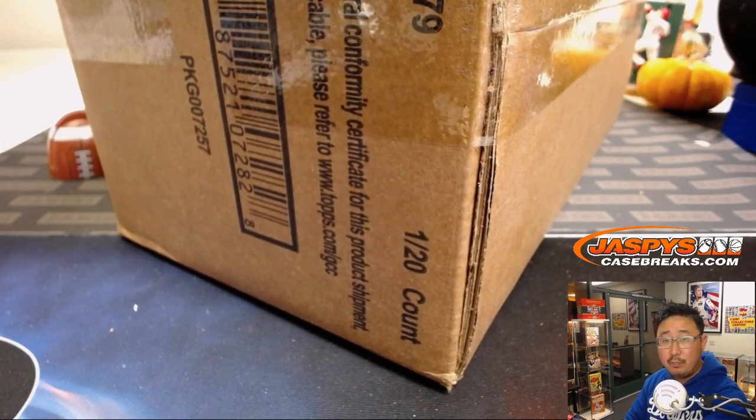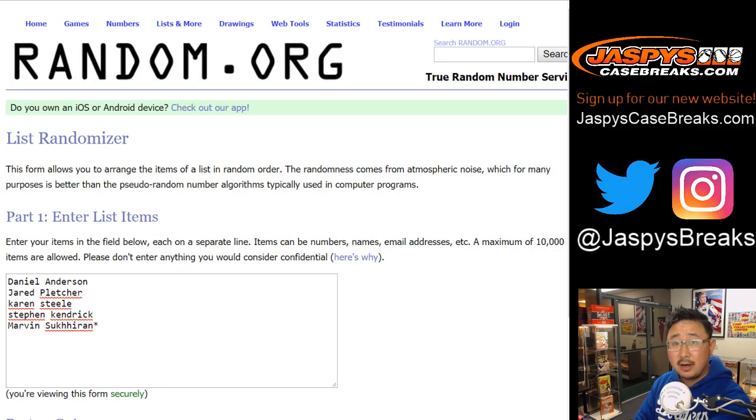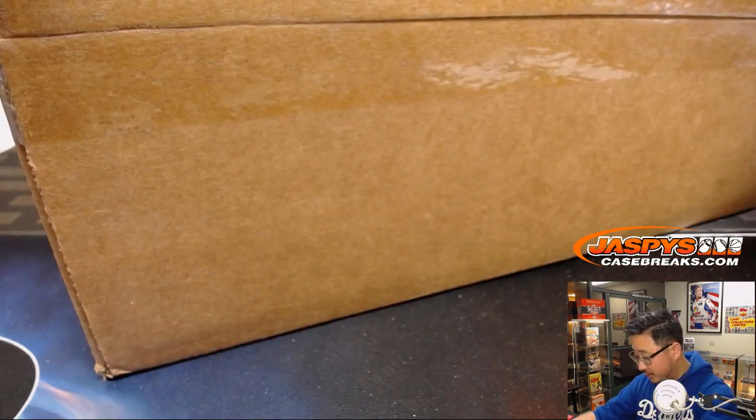From a fresh case. A big thanks to these folks for getting to the action right here. We're going to pop open the case, we're going to select five boxes, number the boxes, and then see who gets what.